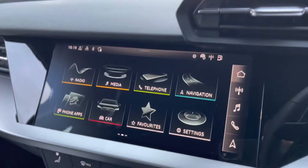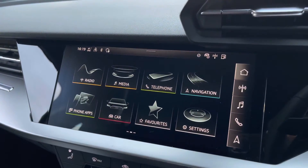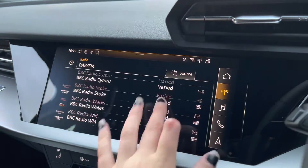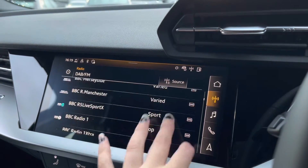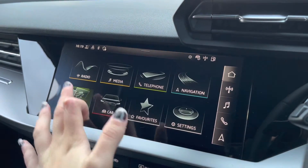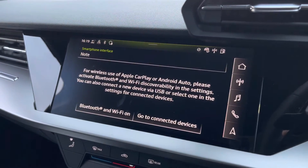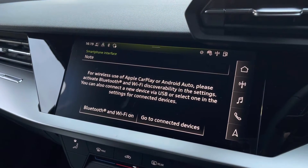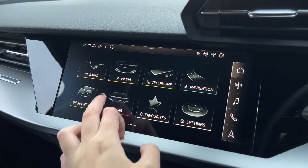Moving on then to the multimedia interface at the centre, we've got the DAB and FM radio stations, which is suitable for all passengers and gives you a larger variety of stations to listen to when on the go. You can also connect your smartphone for the use of Apple CarPlay and Android Auto via Bluetooth, which allows you to use driver-safe apps such as Google Maps and Spotify.